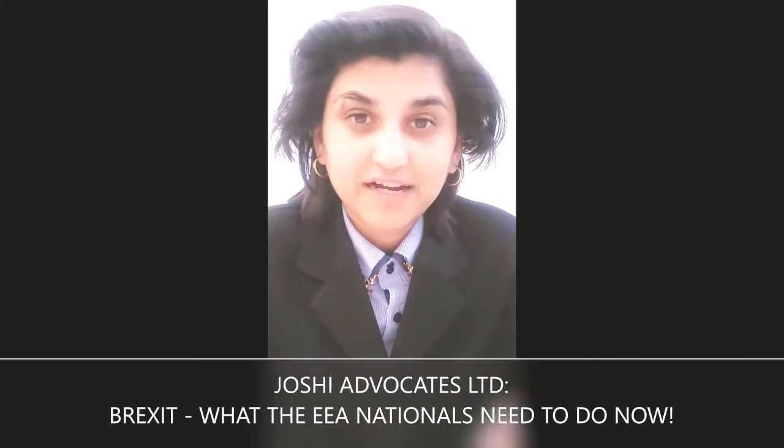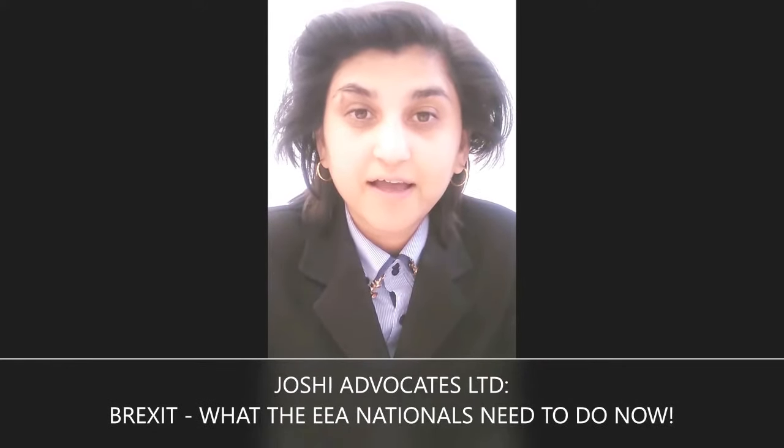Hi, my name is Chiaty. I am the head of the firm in Joshi Advocates Limited. We're based in Trafalgar Square in London.